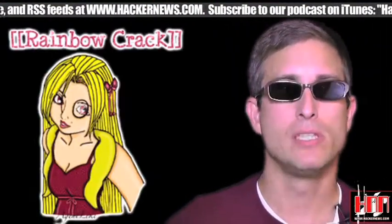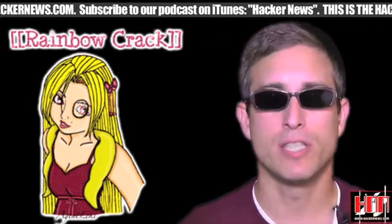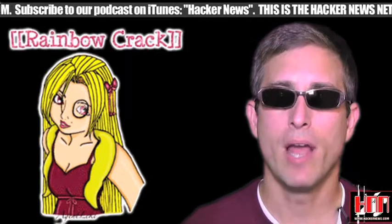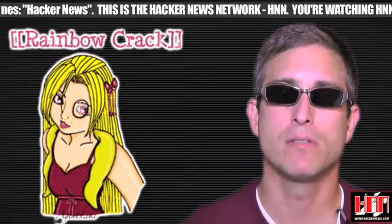Rainbow Crack 1.5 was released this week. The new version now supports 64-bit. This, of course, allows the introduction of large file support, and now Rainbow Table file size is only restricted by your hard disk capacity and file system limits.